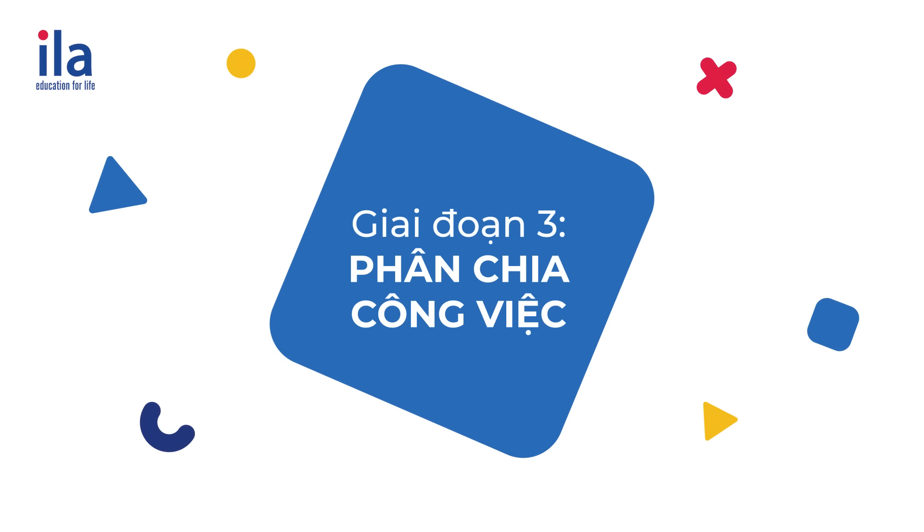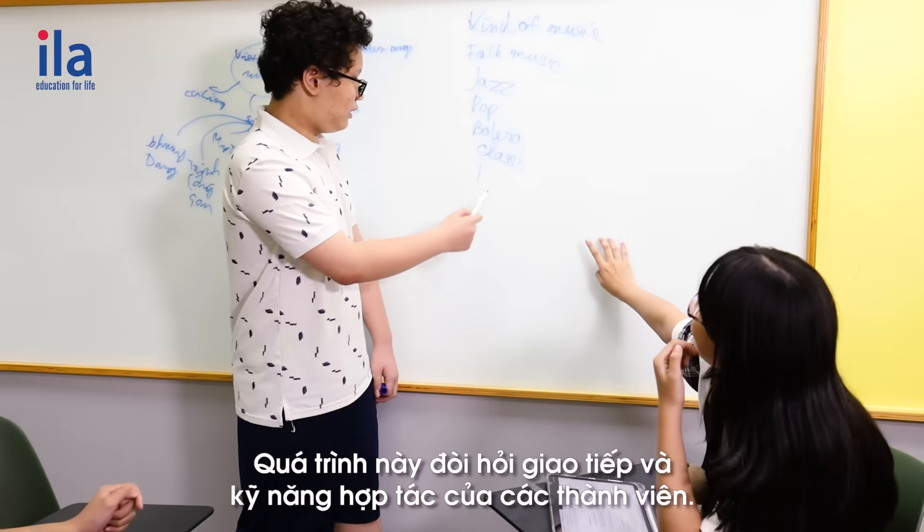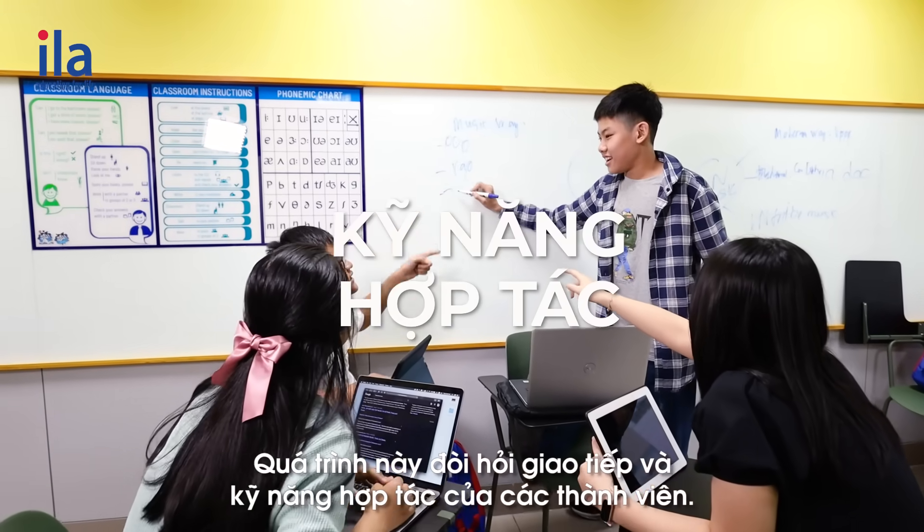Stage three: planning and distributing work. This process requires communication and collaboration skills of the members.